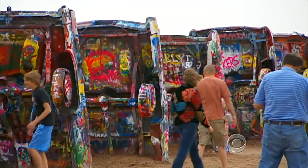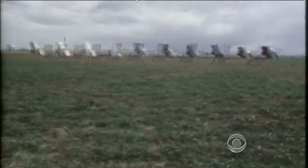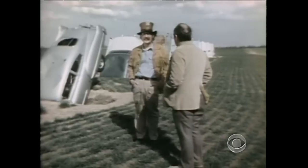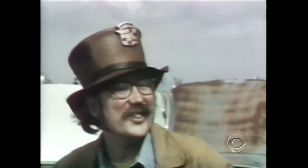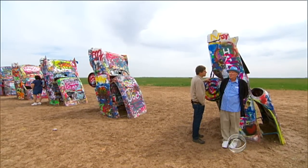But for the reporter who must interview Stanley, one thing hasn't changed a bit. When people say to you, 'What are those Cadillacs doing out there in your wheat field?' — he says he tells them whatever strikes his fancy. It's still hard to get a straight answer about these crooked cars.